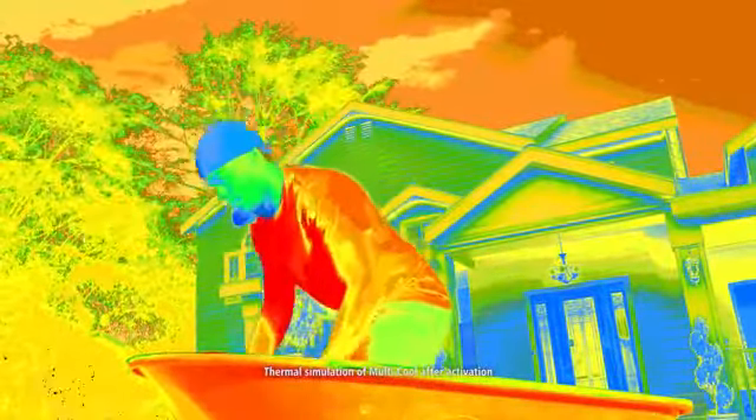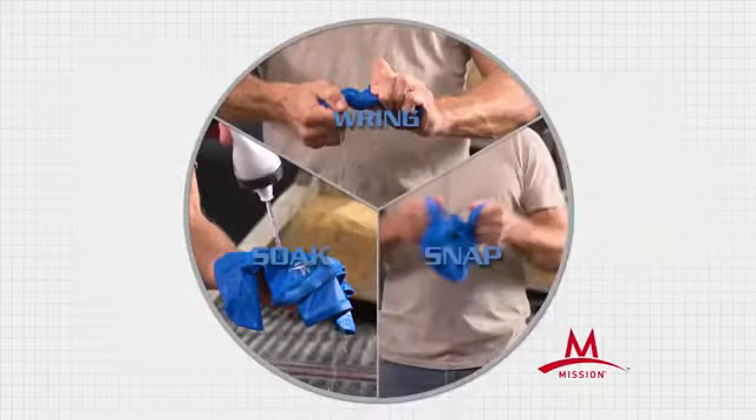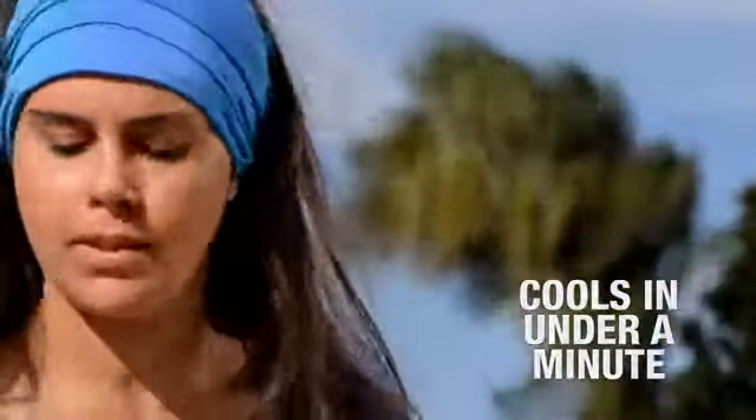It can help keep you cool when wet. All you do is soak, wring, snap, and in under a minute, you have cooling that won't get in the way or slow you down.